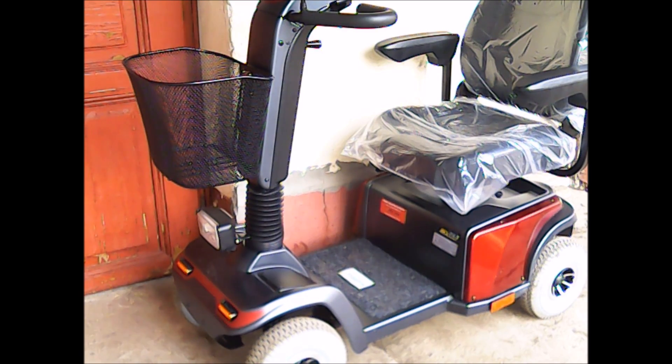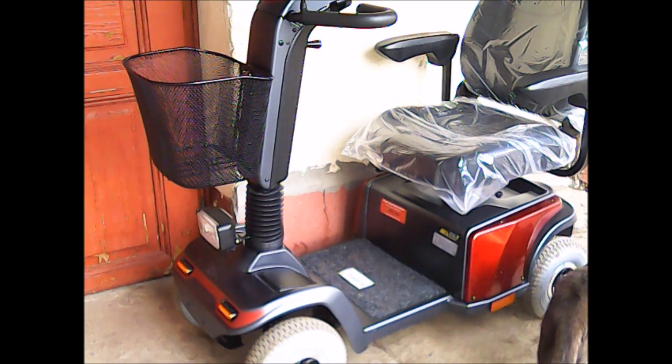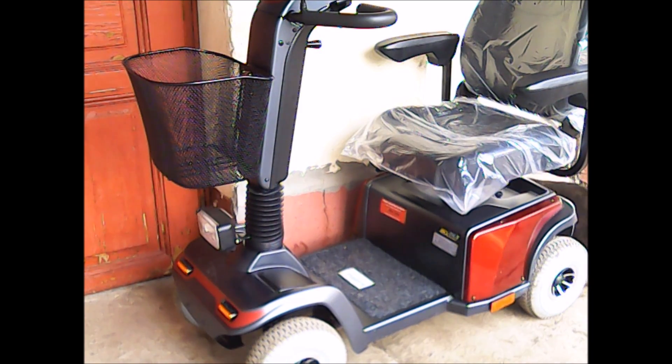A gépkönyv szerint a gumiabroncs nyomása például 70 kg-os felhasználónak 1,6-1,8 bar, 100 kg-os felhasználónak 2 bar, nagyobb terhelés esetén maximum 3 bar. A garancia egy év, van rá teljes körű garancia.